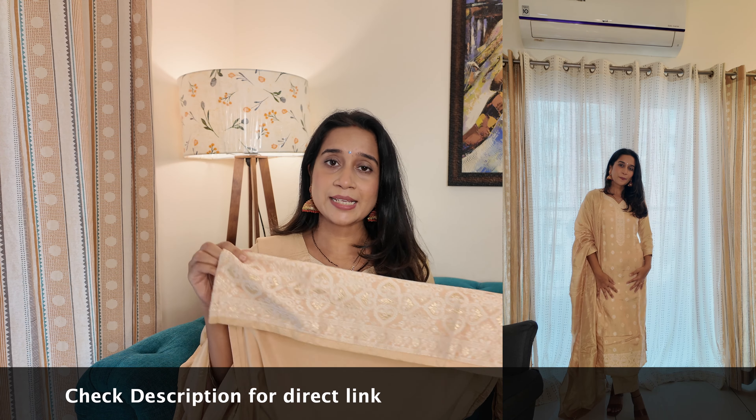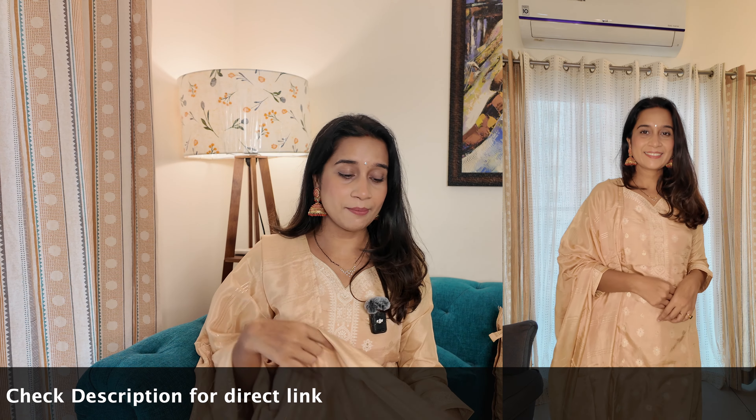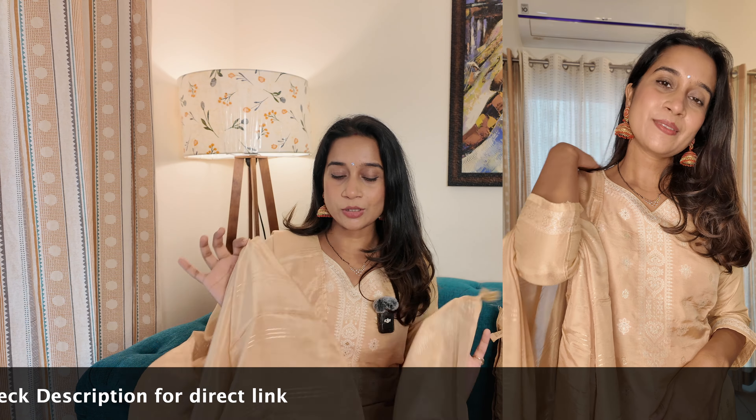It has a border here and plain fabric, and this is the dupatta — also silk. The color is very nice, like beige, off-white and golden — a light golden color. It has similar color thread work, like silk or Banarasi-type work. It's perfect for office Diwali parties when you need to wear ethnic. It's also pant-style, which is the most comfortable fit.